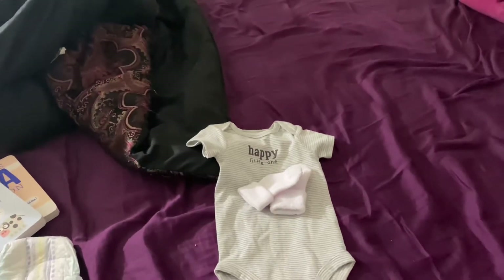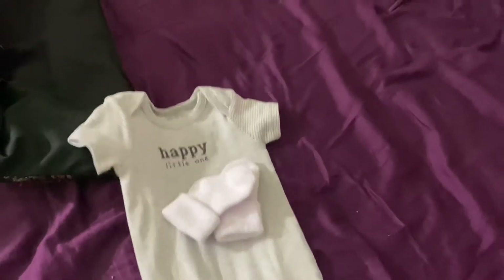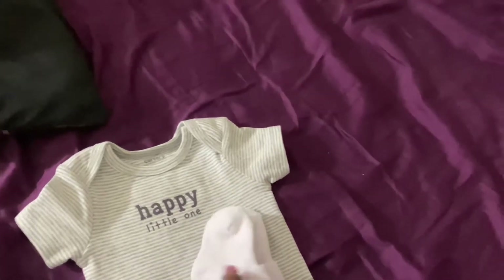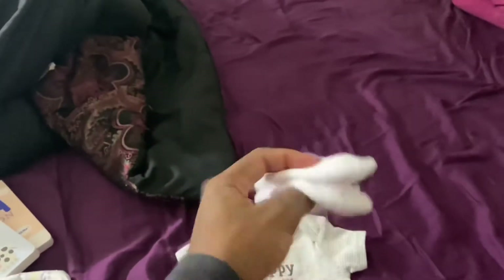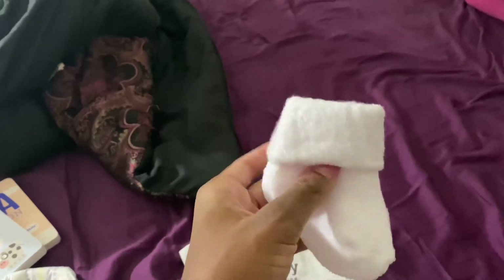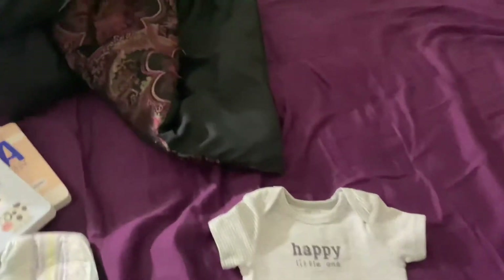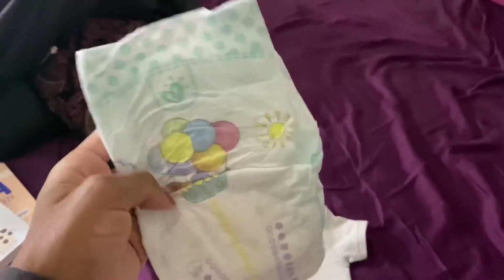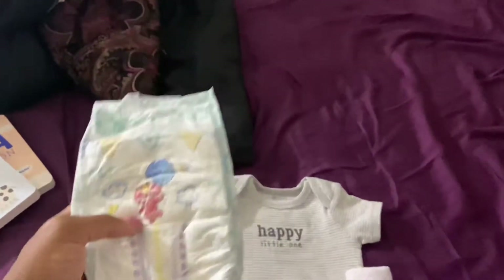First I get Nolan's shirt — it's a Happy Little One by Carter's — and I grab him out some thick socks. These socks are by Fall Creek's. Honestly, I like Fall Creek's socks; they're pretty much thicker than Carter's and they're cheap, $5.99 at Meyers. Of course, you gotta grab the baby diaper before the baby goes to sleep.